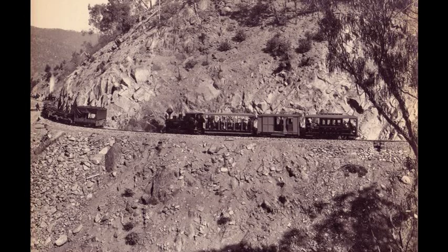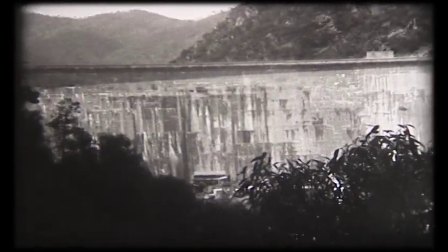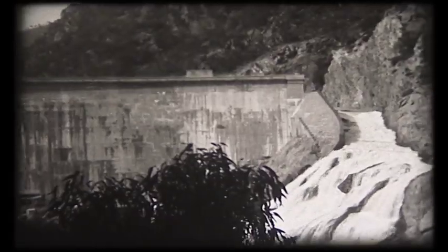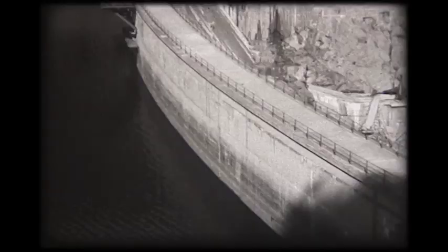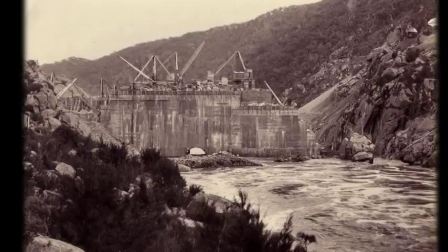The next year, work began on Burrinjuck Dam, known today as Burrinjuck. After Federation in 1901, nation-building projects were gaining momentum and Burrinjuck was the first major dam constructed for irrigation in New South Wales. It remains one of Australia's most significant engineering feats.